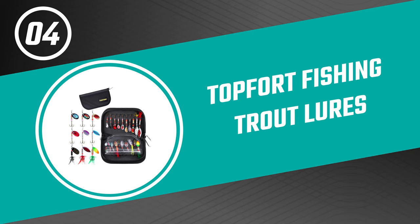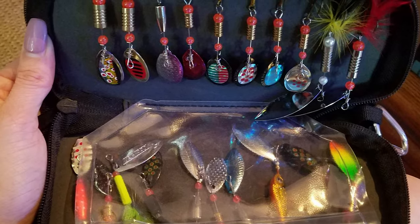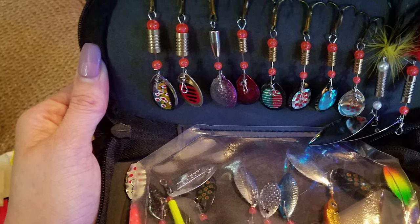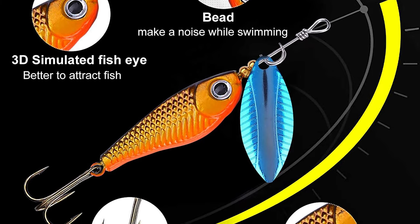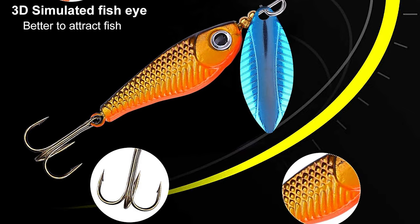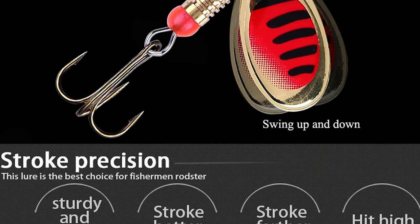Number 4: Top Fort Fishing Trout Lures. If you've been looking for the next best piece of equipment to add to your fishing gear, then the Top Fort Fishing Trout Lures Kit is just for you. This kit is great for all fishing enthusiasts — excellent for lake fishing, saltwater fishing, ice fishing, or even casual fishing at a neighborhood pond. This Top Fort Fishing Lures set includes 20-piece spinner lures and a portable bag with a stainless steel buckle. It also comes with a machined brass sharp treble hook, plated main body, and stainless steel spindle.